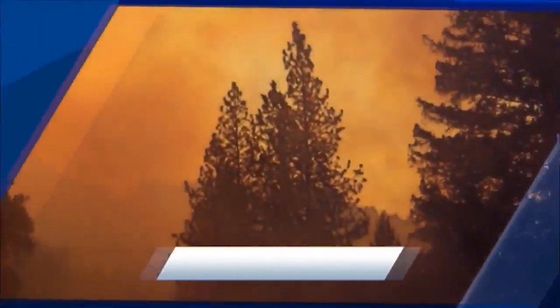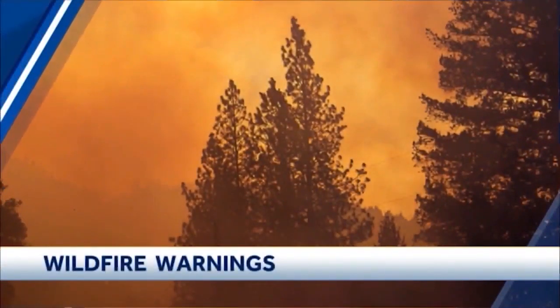Now we want to tell you about a new system we've been working on here at KCRA 3. It will help homeowners assess their daily threat level when it comes to fires. Meteorologist Eileen Javora shows us how it works.